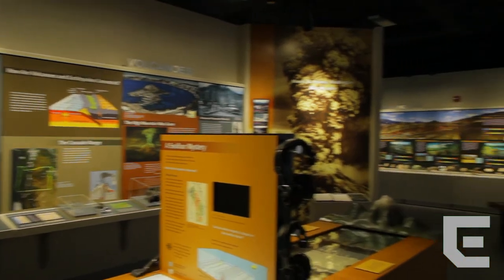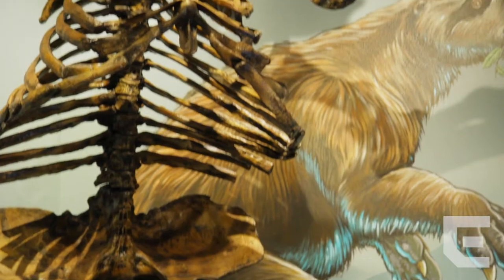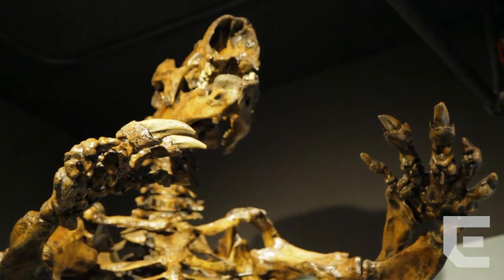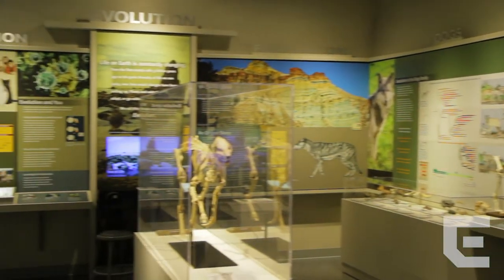Explore Oregon is a hall that covers over 300 million years of natural history. It's here you'll learn about Oregon's fossil record, its climate record, the subduction zone, and all about the state's formation and its varied geology.